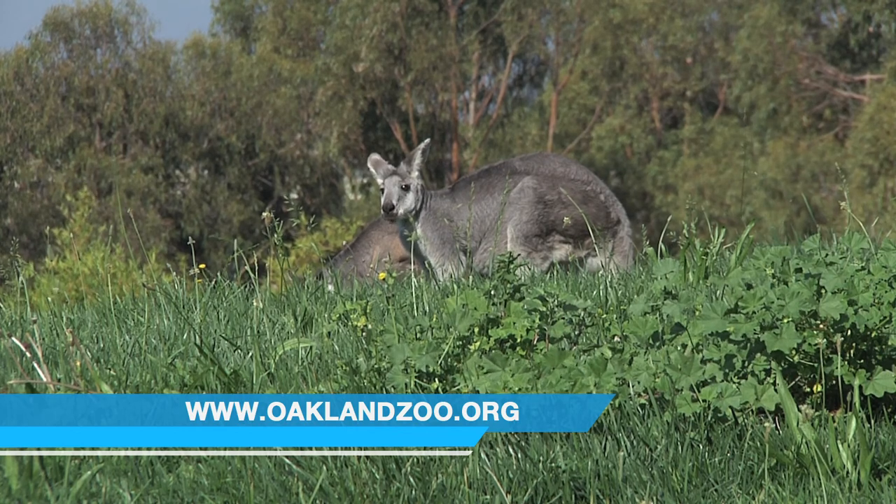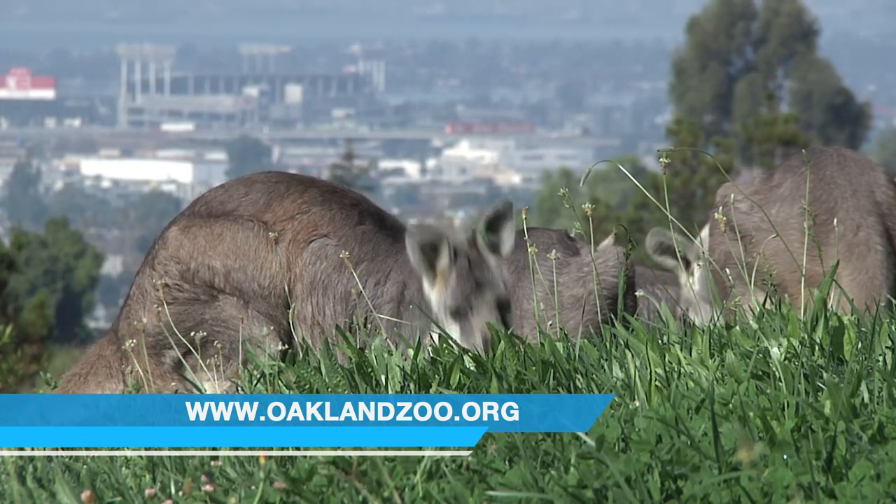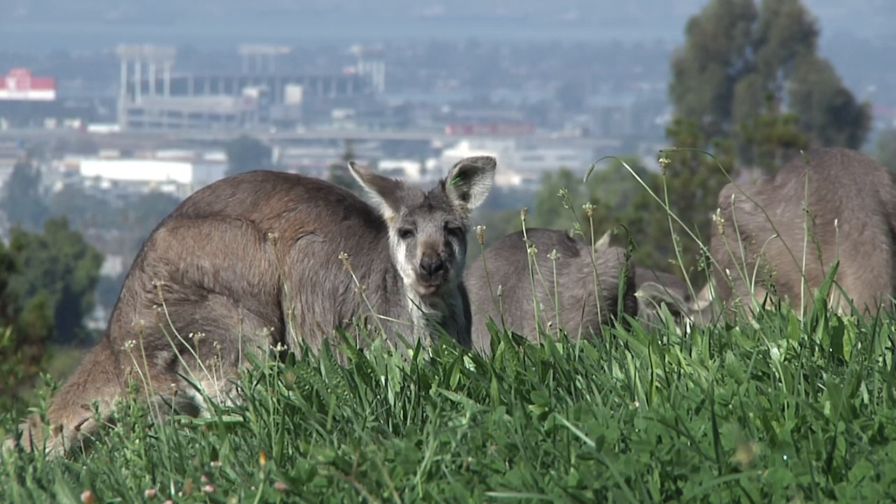How old are they when the moms are still carrying them around? Well, it's a little more complicated with marsupials — the animals that have a pouch. The baby's only in utero for a month, and then they live in the pouch for about another six months.